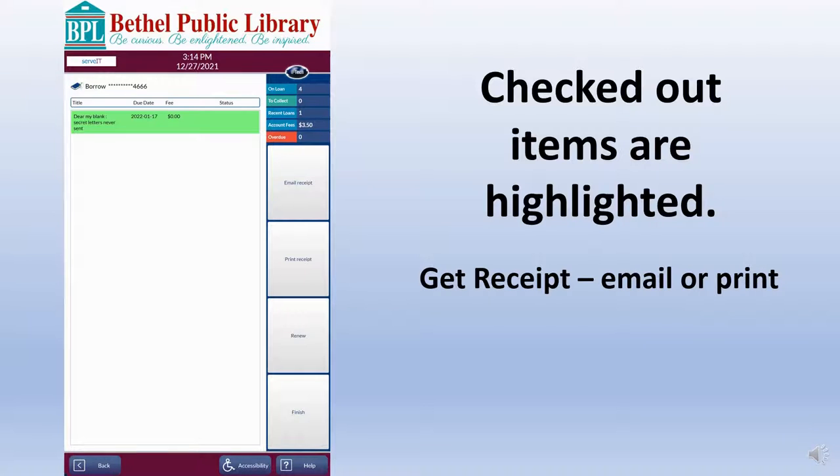If this is the end of the transaction, patrons can now choose to get a receipt or finish without getting a receipt. Patrons can also use this time to move to the Renew menu.